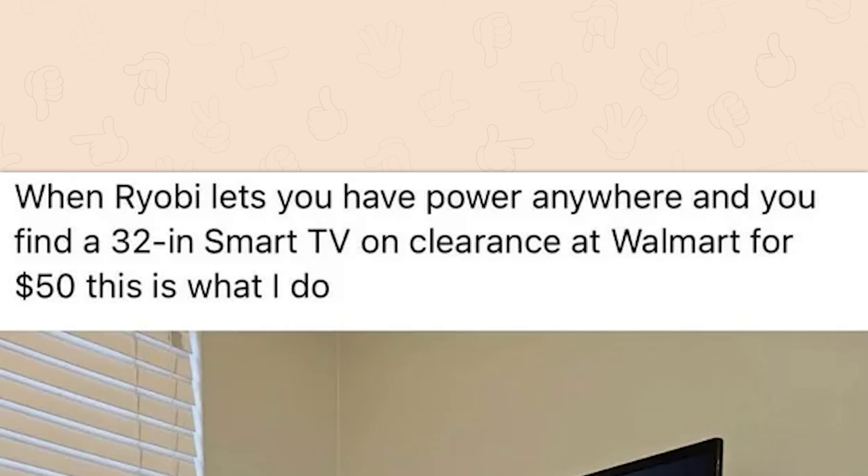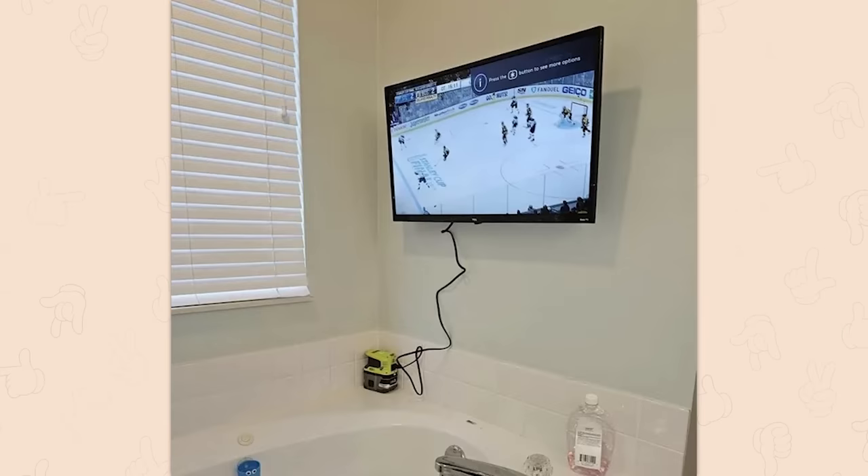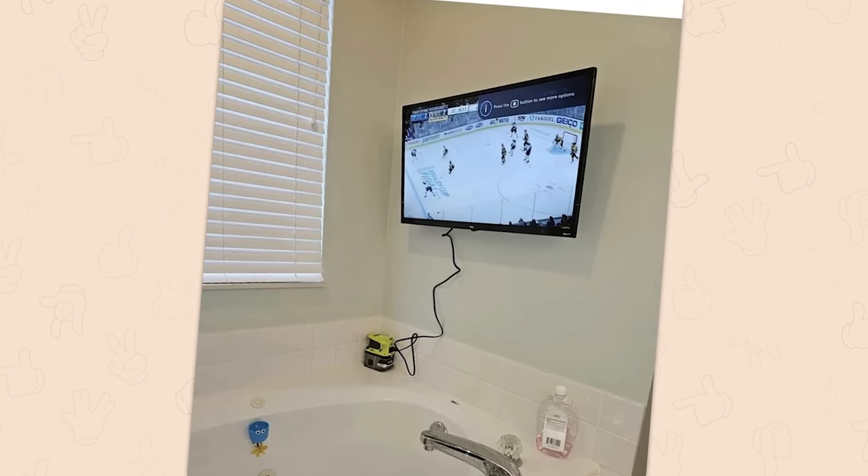When Ryobi lets you have power anywhere and you find a 32-inch smart TV on clearance at Walmart for $50, this is what I do. I've never understood the appeal of using a TV in the bathtub. I'm sorry.